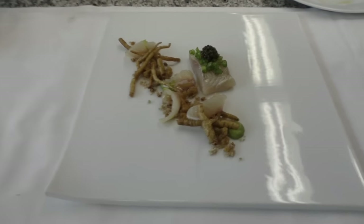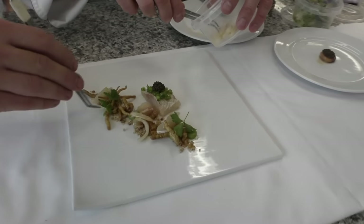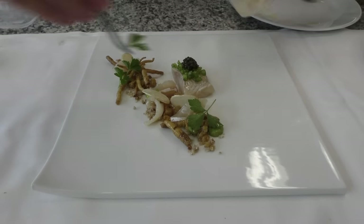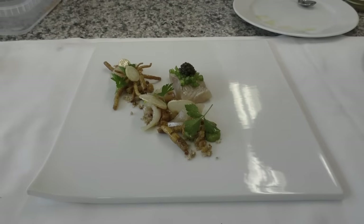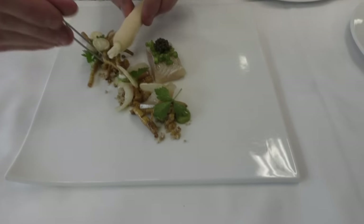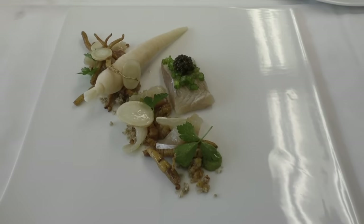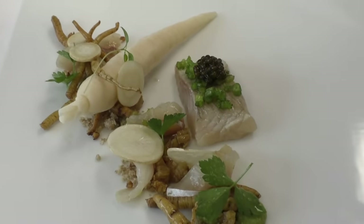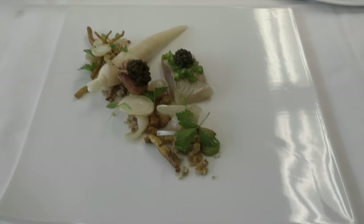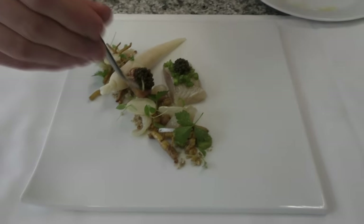Okay, this is it. And here we have rare parsley. The sauce is almost off.